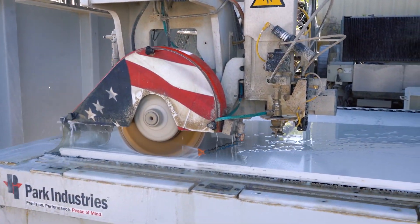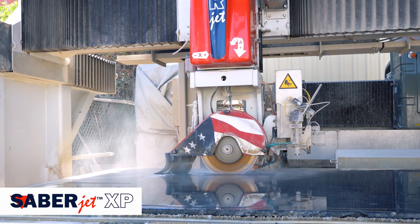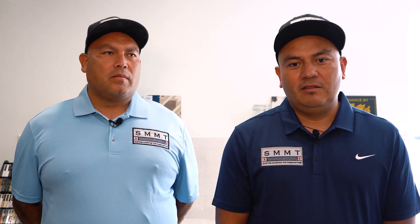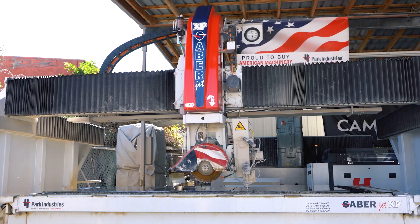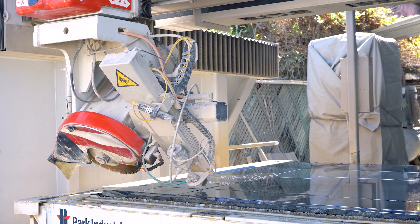I never thought I would be able to do about eight slabs in a couple of hours. It's something that you don't see until you start really working with the Sabre — it transforms the company completely. I haven't seen another machine that does what this one does. It's fast, accurate, and just everything. It does everything for us.